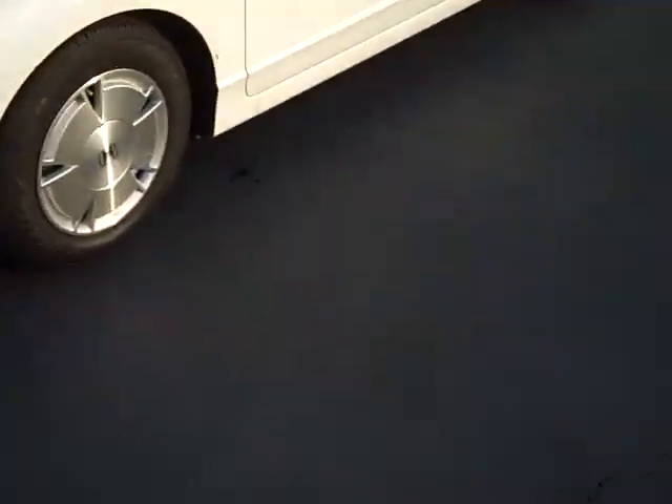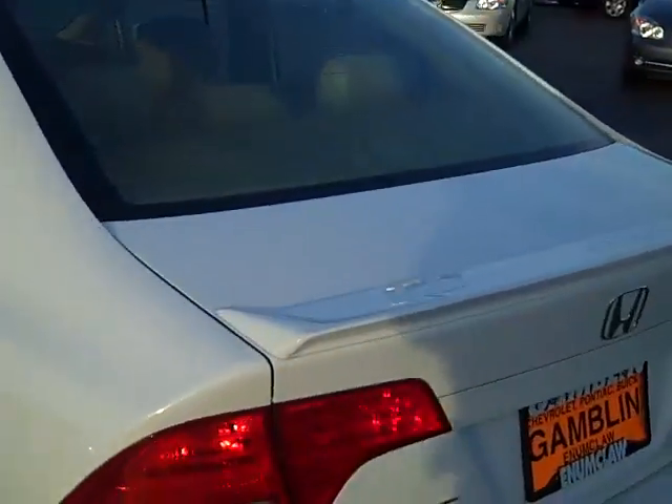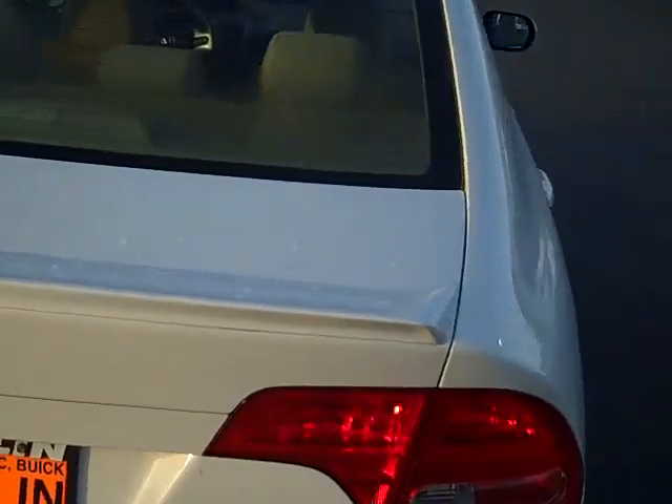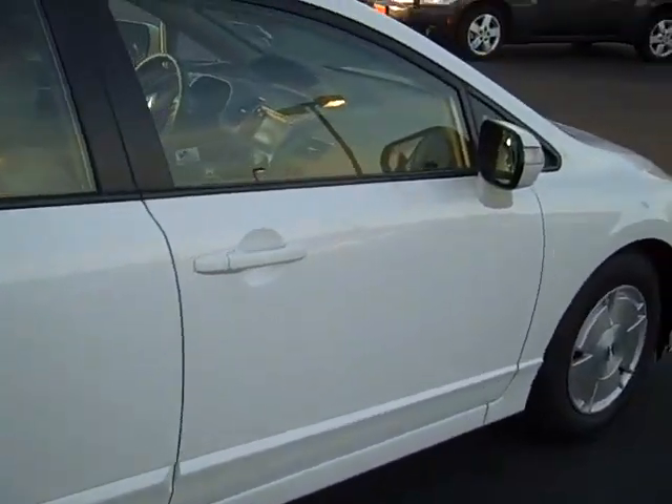Clean car, one owner. Passed our inspection. No major dents, no major scratches. Did I tell you it's a hybrid? That means you're getting 40 plus miles to the gallon folks. 40 plus.